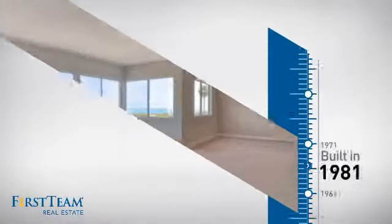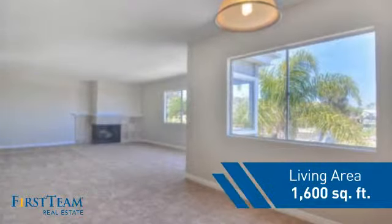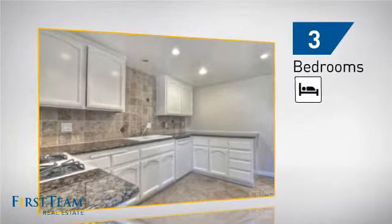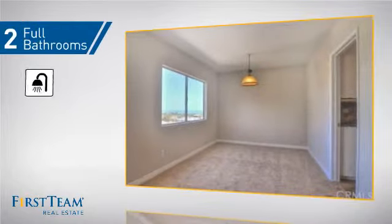This property was built in 1981 and features over 1,500 square feet of living space, giving you a spacious layout to play host or kick back and relax after a long day. Inside you'll find three bedrooms, so everyone has a private space to come home to, as well as two full bathrooms.